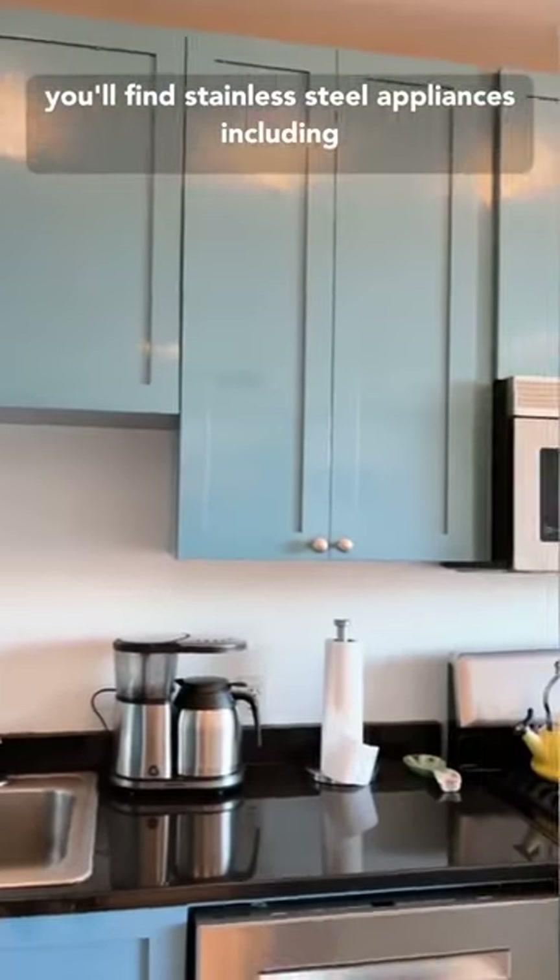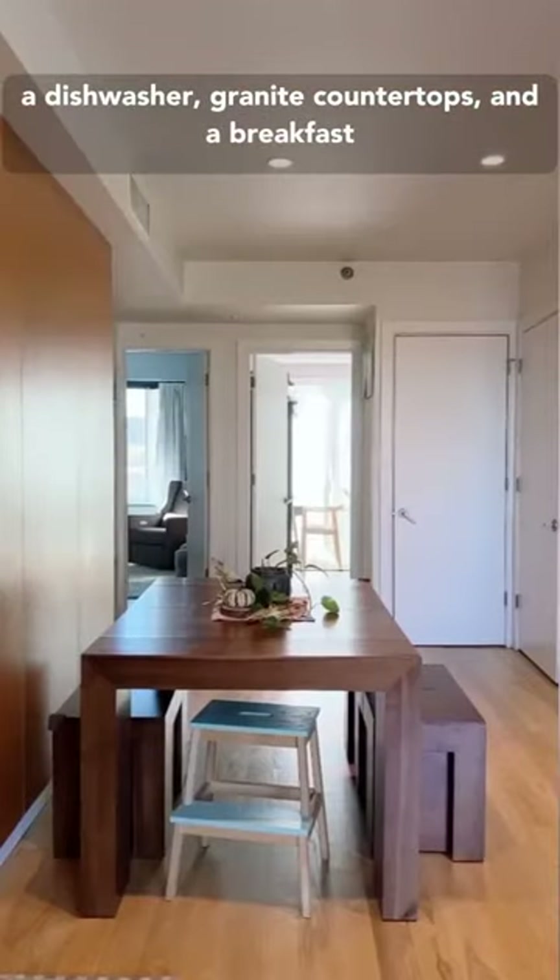In the kitchen you'll find stainless steel appliances including a dishwasher, granite countertops, and a breakfast bar.